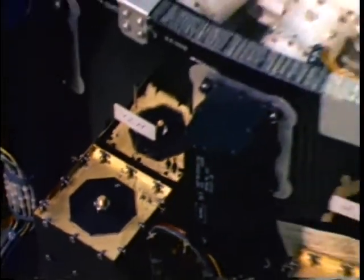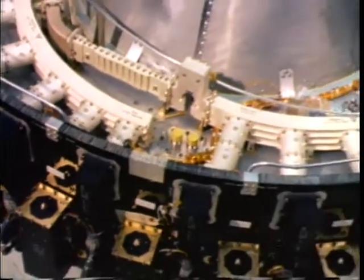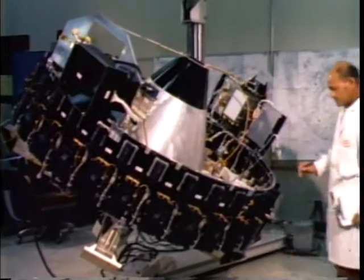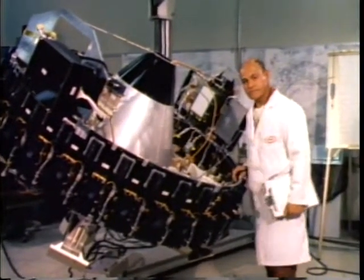The finished electronic units are delivered to the payload integration lab. With the installation of these units on the de-spun shelf, the communications payload begins taking shape. This is the HS-375 60-spun compartment — it's partly completed and ready to be delivered to High Bay.